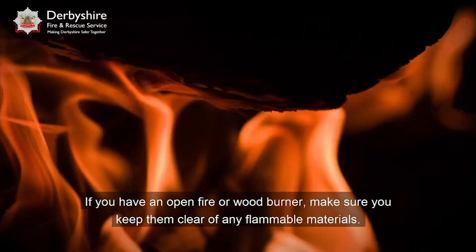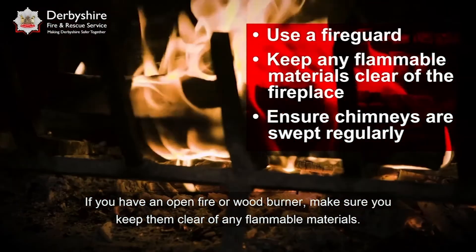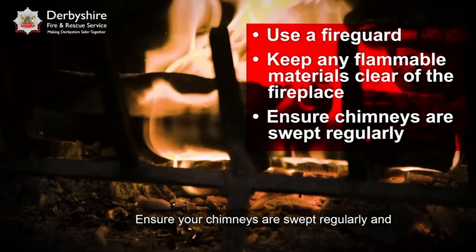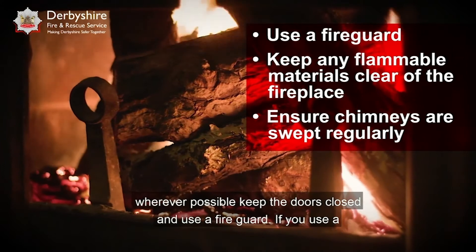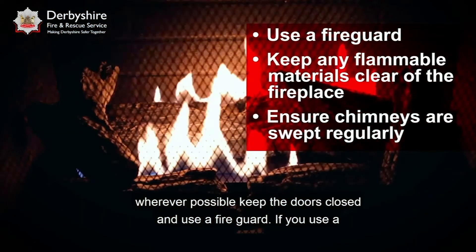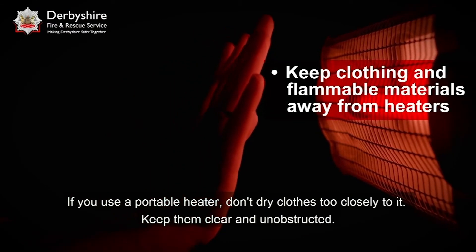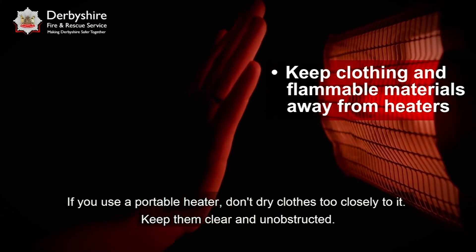If you have an open fire or wood burner, make sure you keep them clear of any flammable materials. Ensure your chimneys are swept regularly and wherever possible keep the doors closed and use a fire guard. If you use a portable heater, don't dry clothes too closely to it — keep them clear and unobstructed.